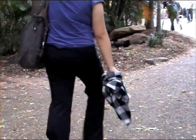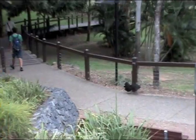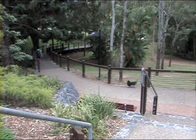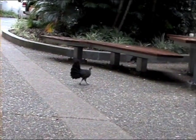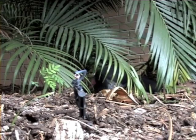Urban development fragments the turkeys' habitat and isolates populations, both genetically and spatially. This increases the risk of extinction, and some populations have already disappeared in some areas of New South Wales.